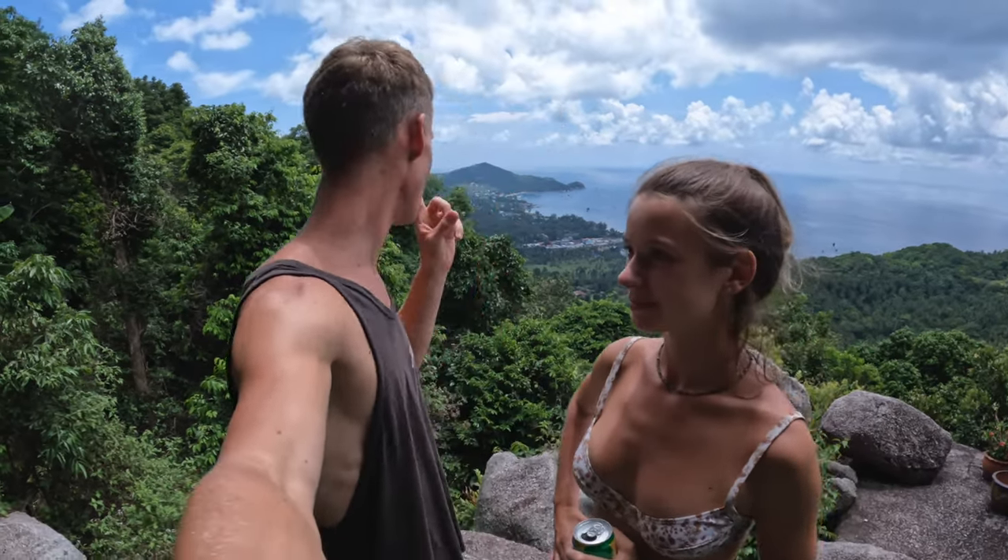We're at the top now and honestly this is a really good viewpoint. I'm not sure it's one of the more famous ones in Koh Tao, but I definitely recommend it. We're going to go get some food because it's almost 1:30, so let's go eat.